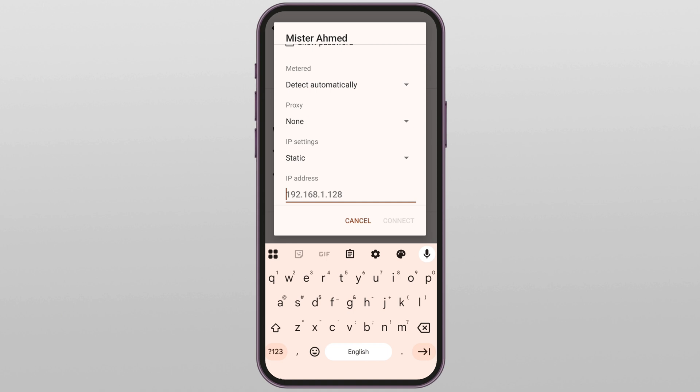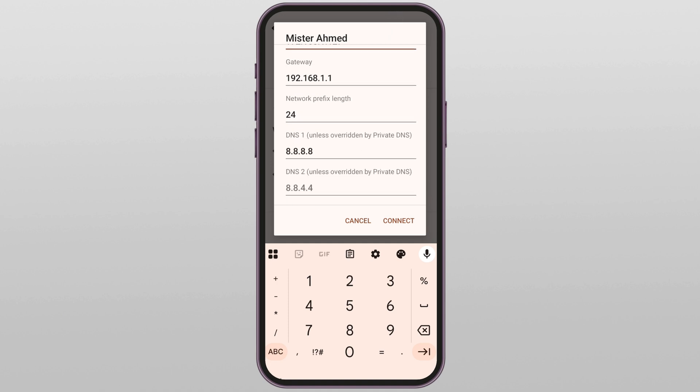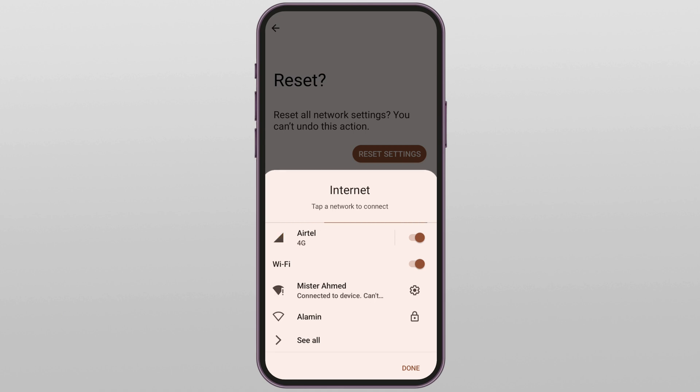For the IP address you will see something like 192.168.1.28 — just change the last number to something different, like 192.168.1.129. Make sure it's a number between 2 and 254 to avoid conflicts. Then scroll down to DNS 2 and type 8.8.4.4 — this is Google DNS, super fast and reliable. Once everything is set, tap connect.